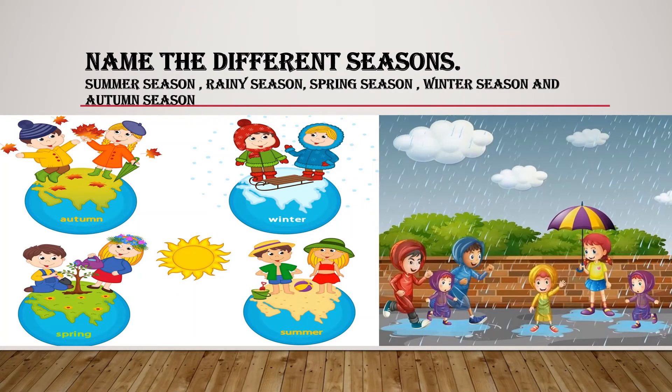Name the different seasons. Summer season, rainy season, spring season, winter season, and autumn season.